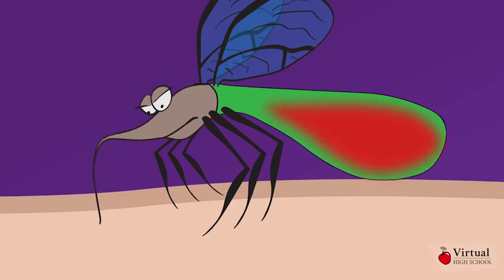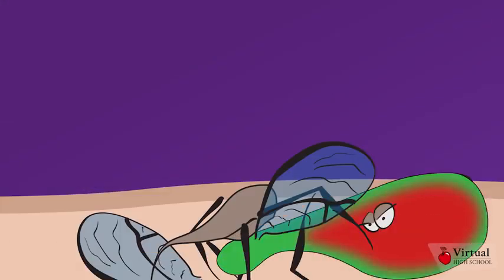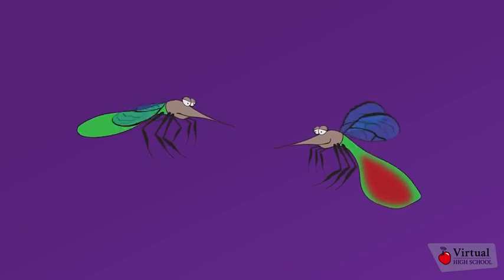Feeding will continue until her belly is full, or until she's noticed and slapped. A female mosquito can take in 2-3 times her body weight in blood at a single feeding.